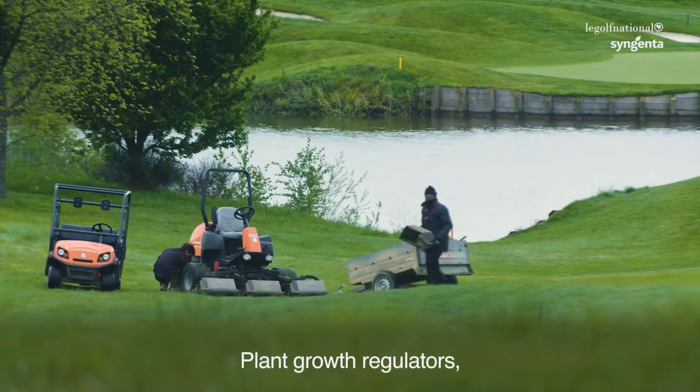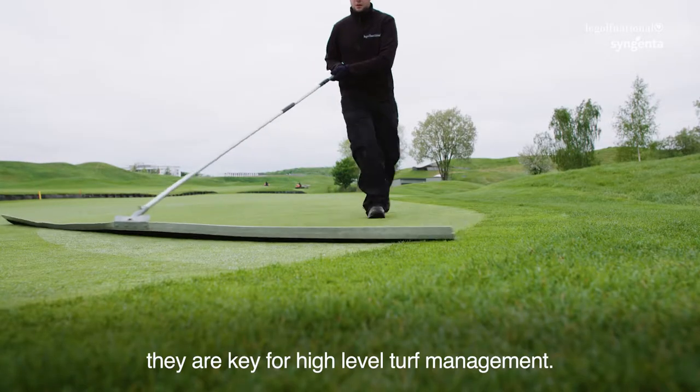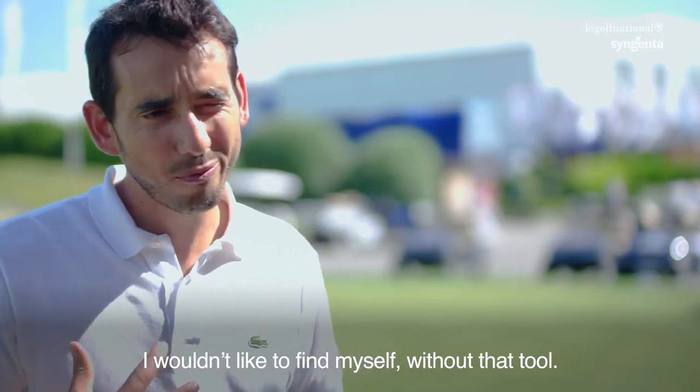The plant growth regulators are key for high level turf management. I wouldn't like to find myself without that tool.